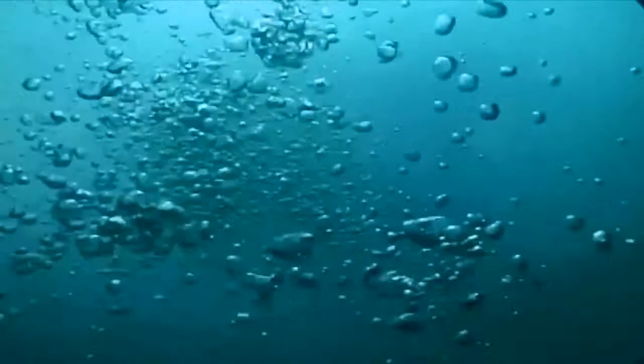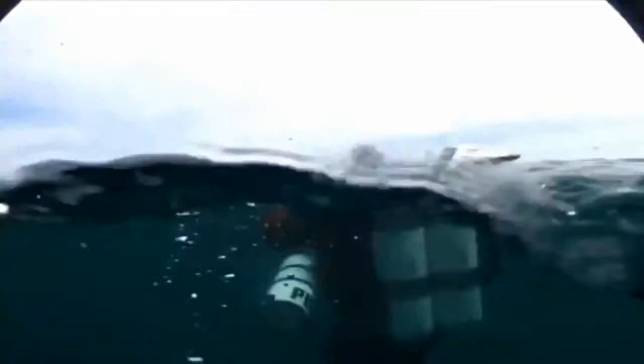We drifted about two and a half miles when we were coming off that one — the boat came and took us. So that was diving the wrecks.